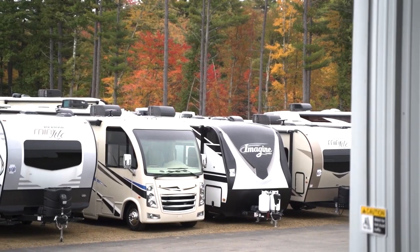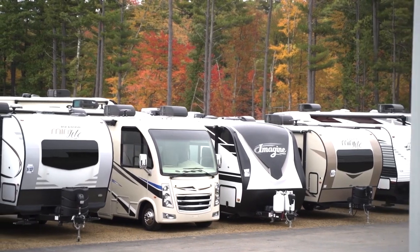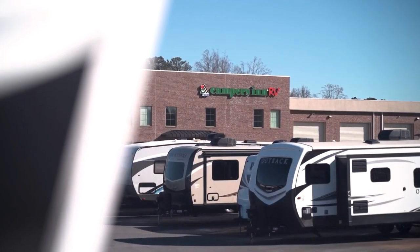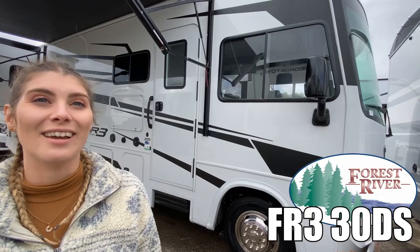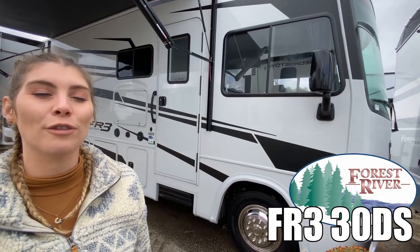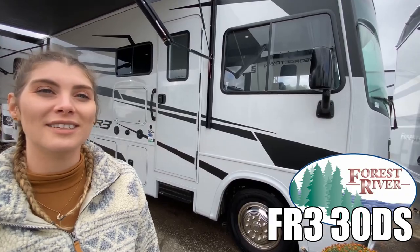Here's another great RV from America's number one family-operated RV dealer, Campers Inn RV — the RVers' trusted resource. Hi, I'm Ashley. This is the FR3 by Forest River, model 30DS. Follow me.